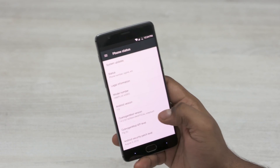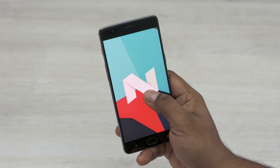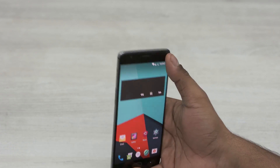Hey guys, Ash here from C4ETech. A couple of days back when I posted my hands-on of the unofficial Nougat-based CyanogenMod 14 ROM for the OnePlus 3, quite a few of you pointed out that the Mi 4 has an Android 7 Nougat AOSP ROM.